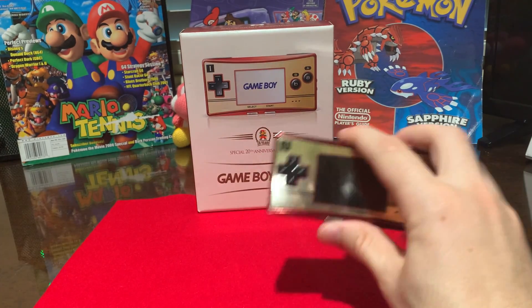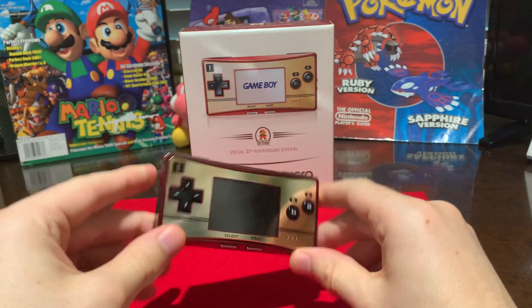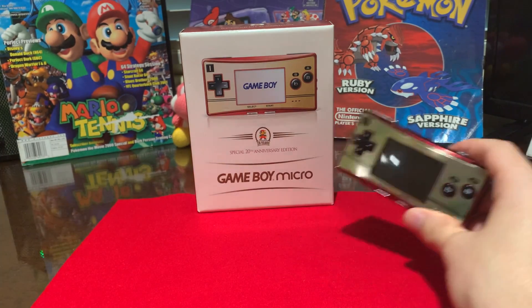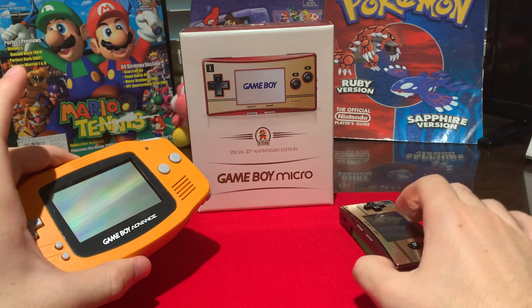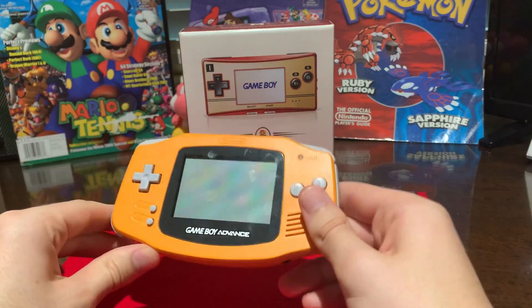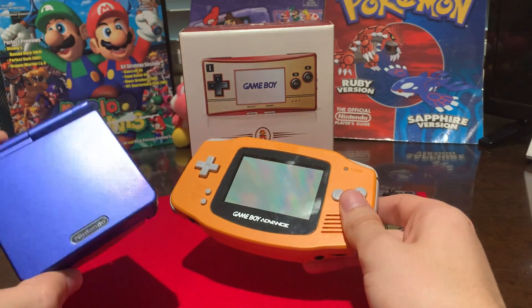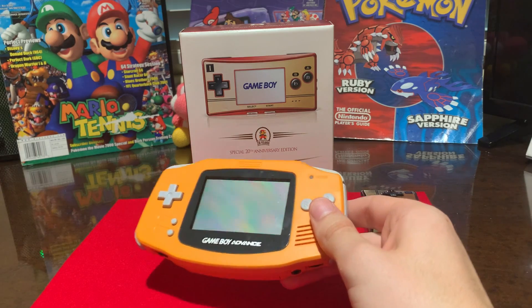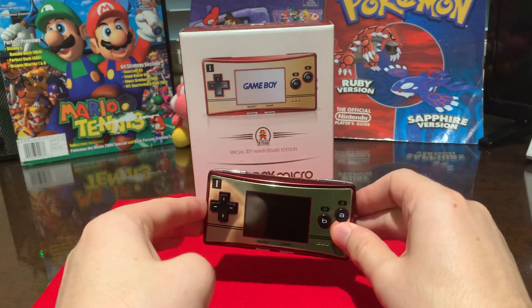If you would rather play Game Boy Color games or Game Boy games but you don't want to buy a Game Boy Color or an original Game Boy, don't buy this — just buy the SP. You really have no reason to buy the Game Boy Micro unless you're just collecting. In terms of functionality, this is just an inferior version of the SP-101. I would 100% go for the 101 if you have the choice, but if you just want to play Game Boy Advance games, the Micro is 100% your best bet.